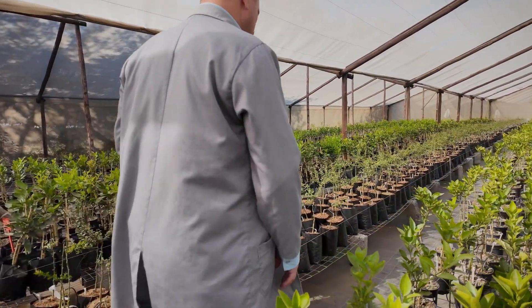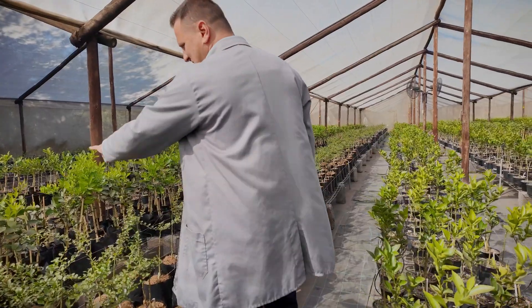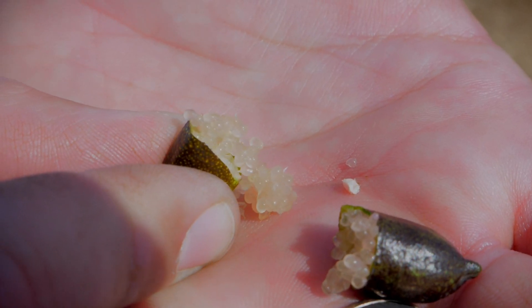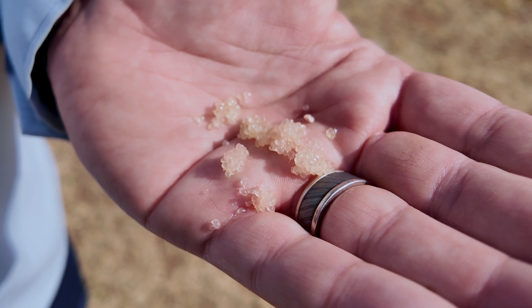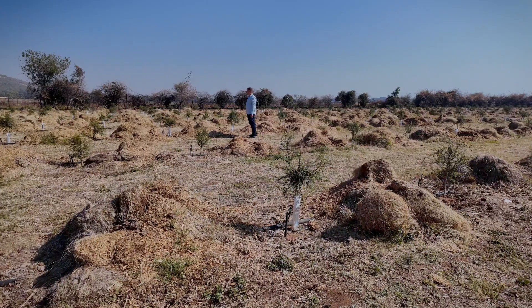What's unique about finger limes is that they're not like any other citrus in terms of their shape — they are shaped like your finger, like your ring finger, hence the name. When you cut open the fruit, instead of having normal citrus segments, you have what we call citrus pearls or citrus caviar: little balls of juice that burst open when you bite into them and release a lemon-lime grapefruit flavor.